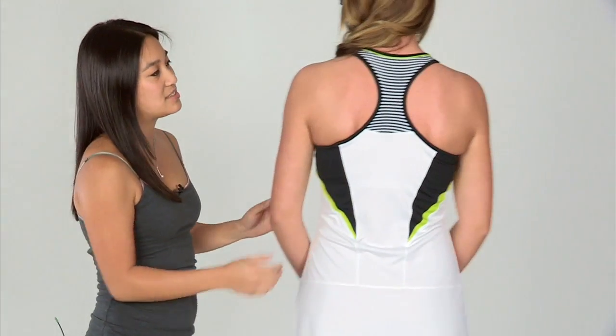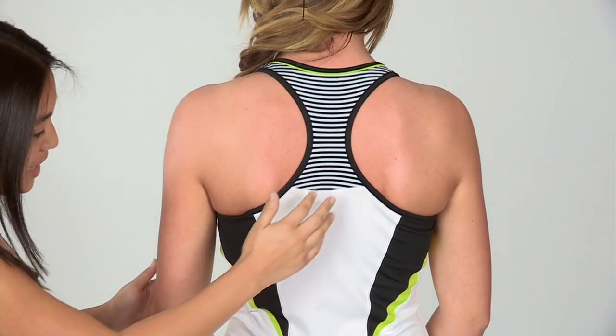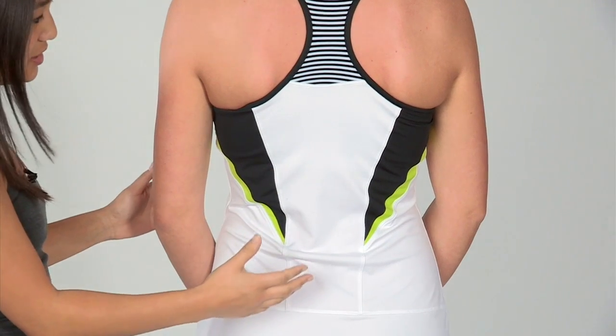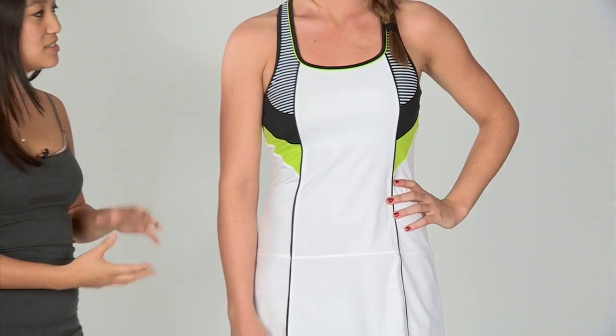As we turn to the back, it has that sporty look of the racer back. That striping goes all the way to the back. As you can see, the color blocking goes in so it gives that waistline a nice flattering look. Now let's turn back to the front — Jen is wearing the Bolle Domino Dress.